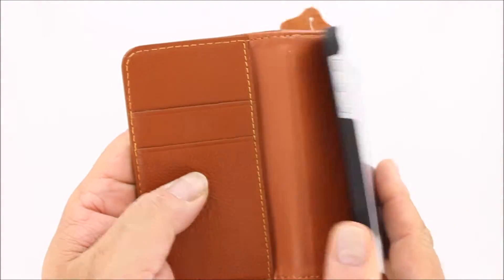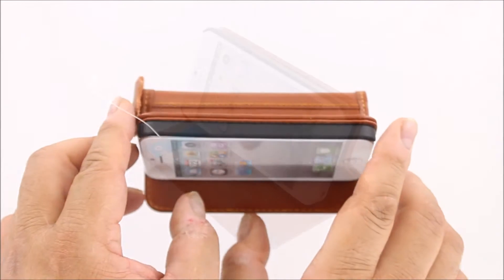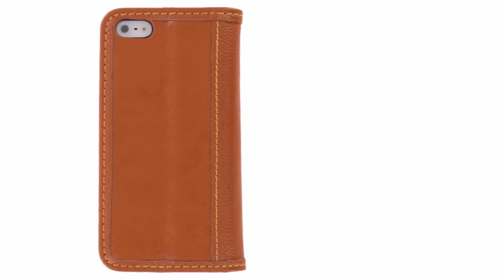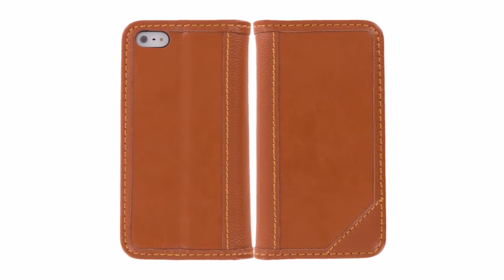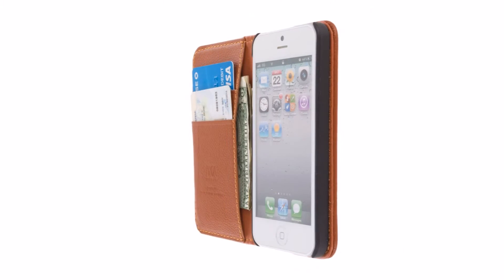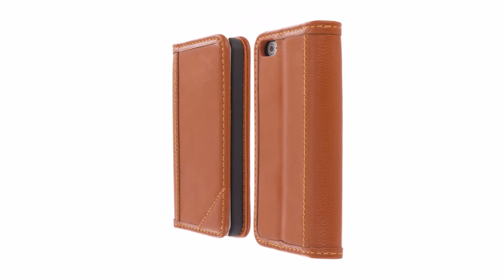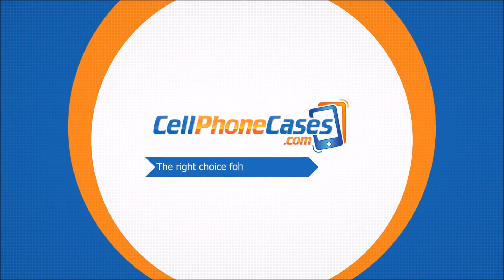This case features premium stitching and construction throughout. It's also a flip case which flips open for viewing of videos and movies. For more information, visit our website.